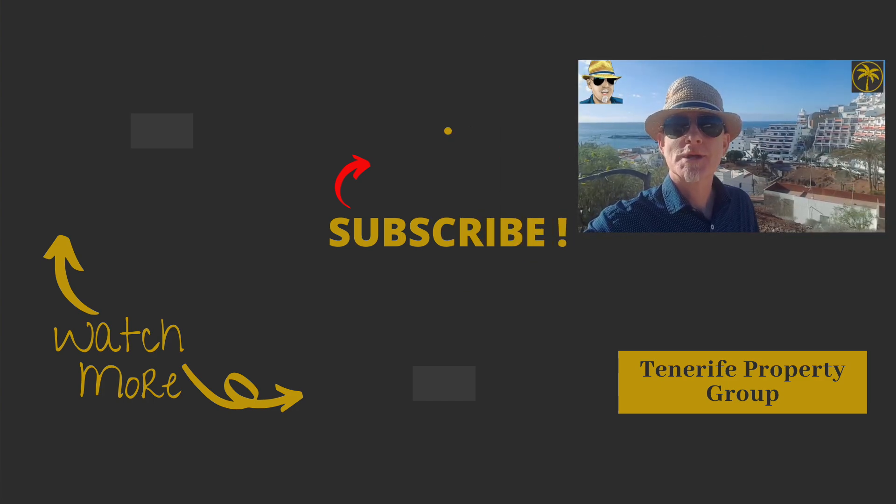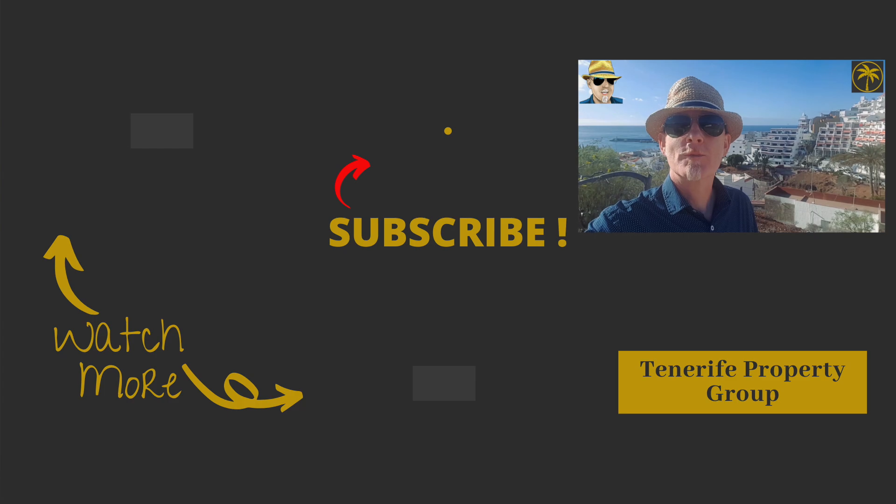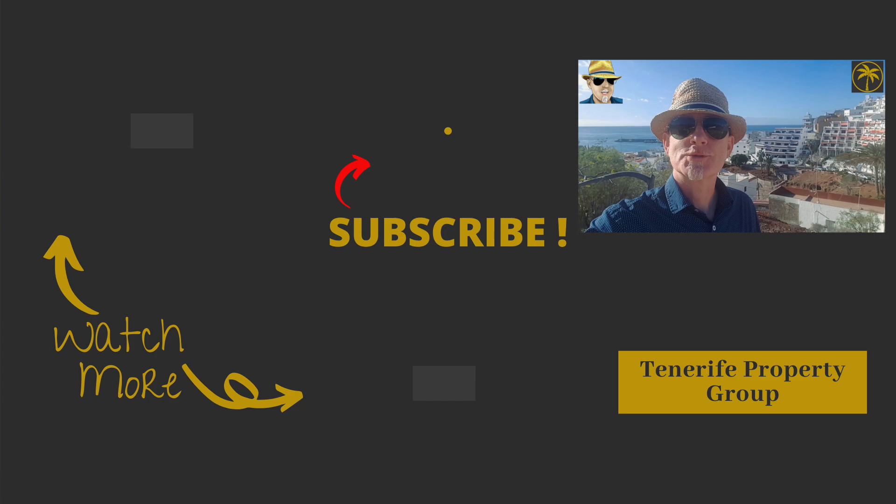If you want more information about it, go to TenerifePropertyGroup.com or you can email me at simon at TenerifePropertyGroup.com. That's me, Simon Sutton George at Tenerife Property Group. Thanks very much for watching — bye for now.